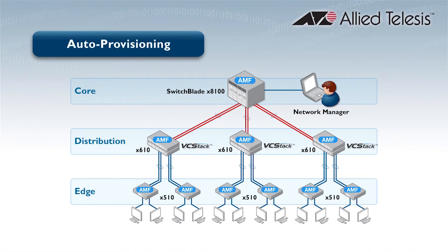Thirdly, Auto Provisioning provides plug-and-play addition of new switches to the network, where the new unit has a designation, firmware, and suitable configuration all provided by the network itself.